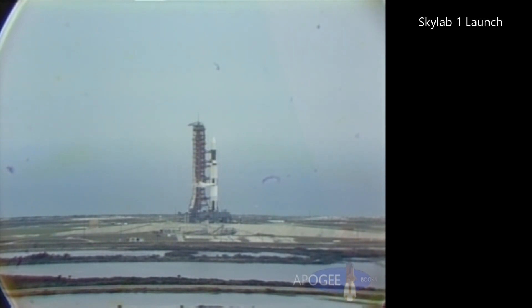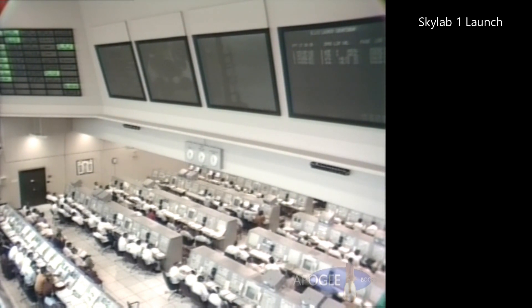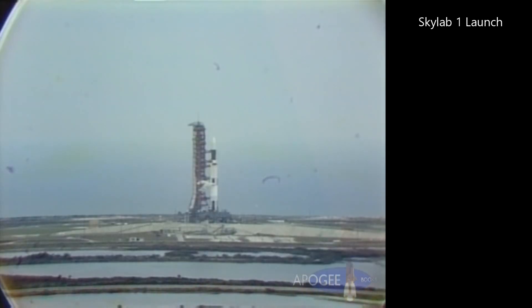Approaching the two-minute mark in our countdown now. Mark T-minus 2 minutes and counting toward the launch of Skylab 1. At T-minus 30 seconds, swing arms will start coming back. These swing arms give access to the vehicle and also afford an arm across to the vehicle to carry the propellants and the power to the vehicle.